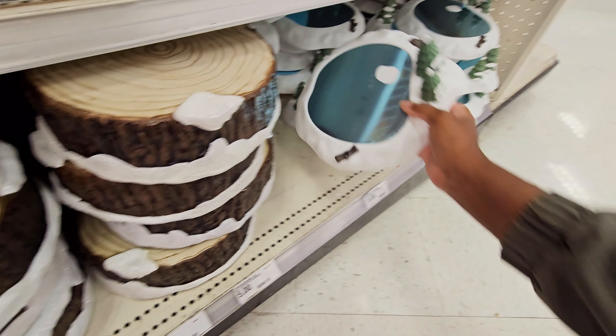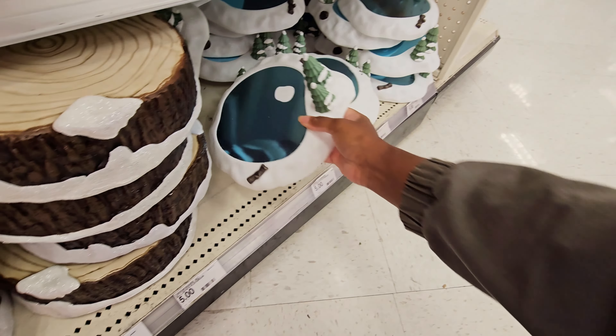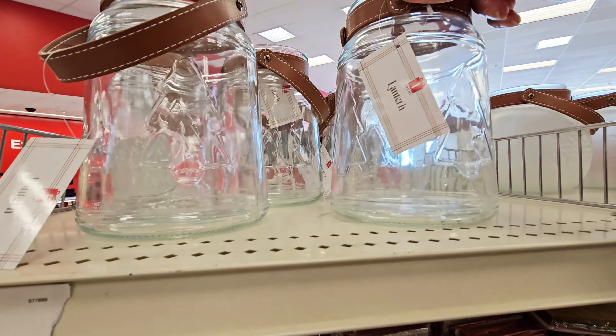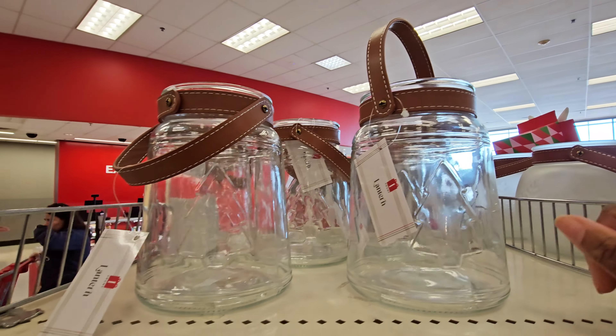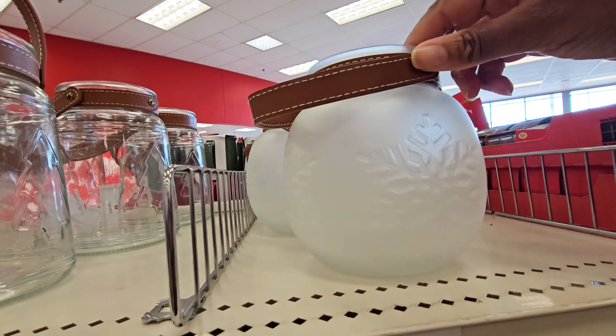And then this one — it's like the ice. Those are five dollars. I have these right here — glass. Oh, this is a lantern. These are five dollars. It's got the little Christmas tree on it. And then you have this one right here — it has a snowflake. I like these because it's more clear glass.